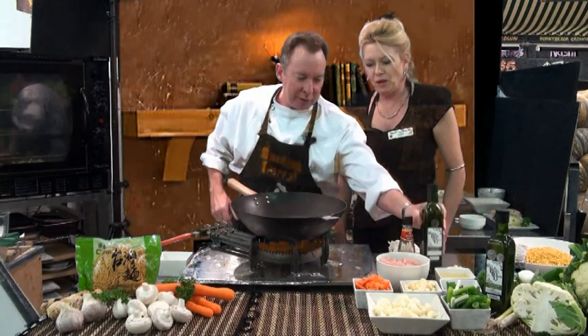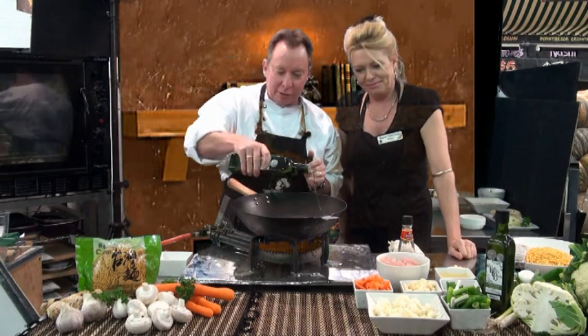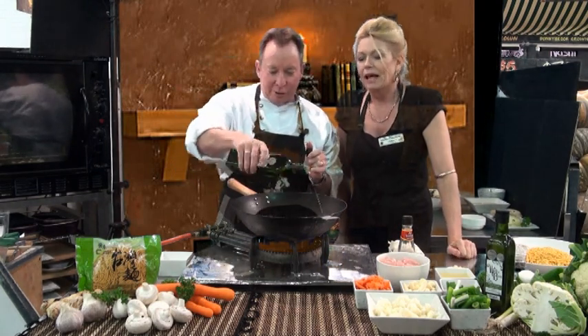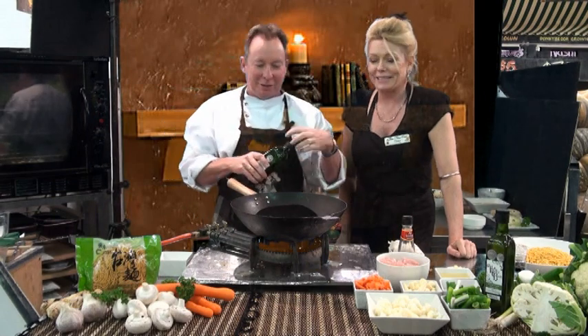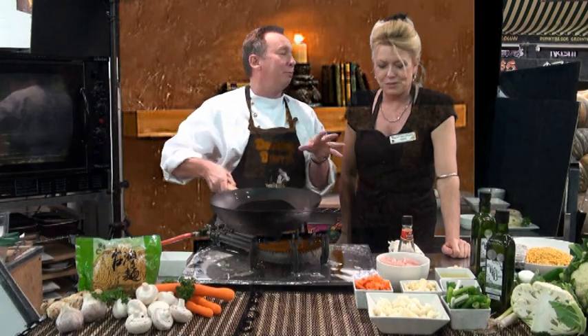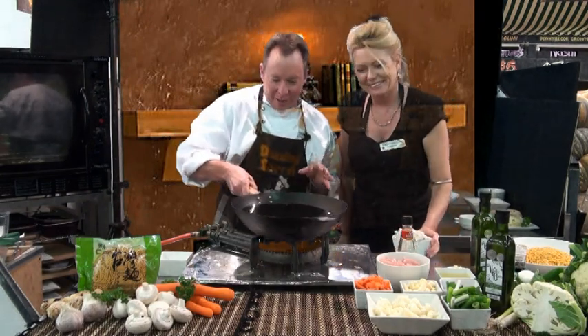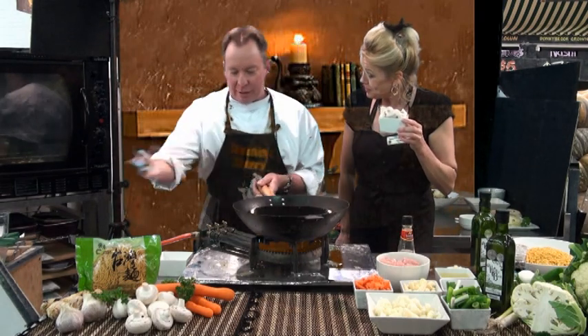We'll crank the wok up with some olive oil — just a little bit there, slipped a bit. Get it smoking. Look at that, we'll just get a bit more heat in that.